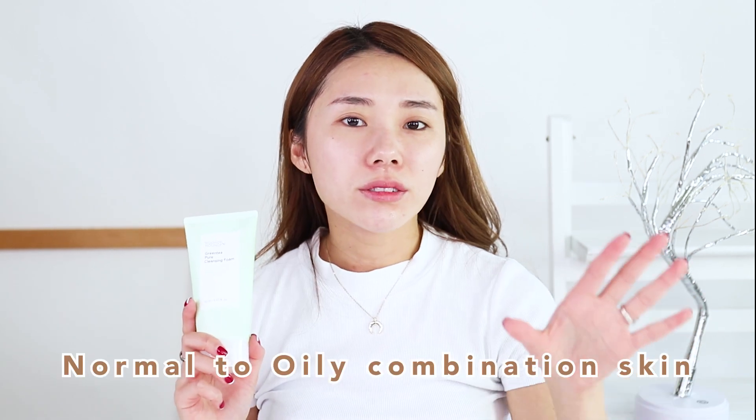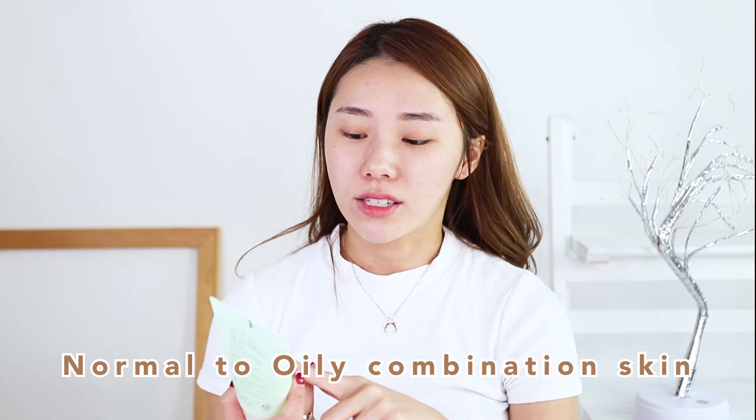I really like how this cleanser is very gentle but also very effective. All I needed was just a tiny little bit and it smells amazing as well. I would say this is really good for people with normal to oily combination skin. So if you have dry skin like me, you've gotta go in with skincare, which is why I'm gonna be pairing it with quite a lot of skincare — and today's skincare products are a little bit more on the richer side.